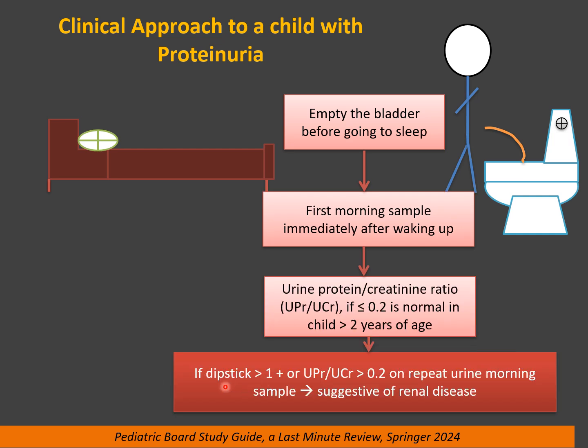If you collect the morning sample and the dipstick is more than 1 plus, or urine protein-to-creatinine ratio is more than 0.2 on a repeat morning urine sample, this is suggestive of renal disease. This is serious and requires further investigation.